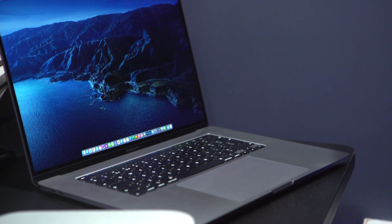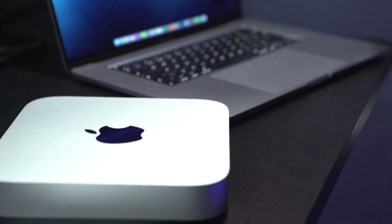I've been using the 16-inch MacBook Pro for quite a while now, but I've recently switched to the M1 Mac Mini. Here's why.